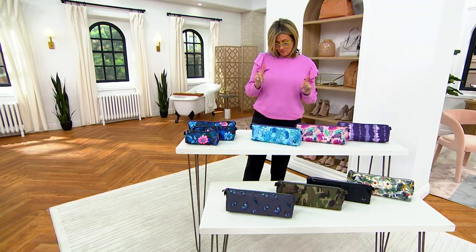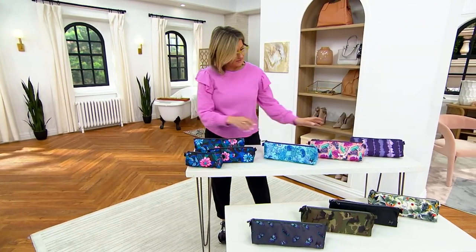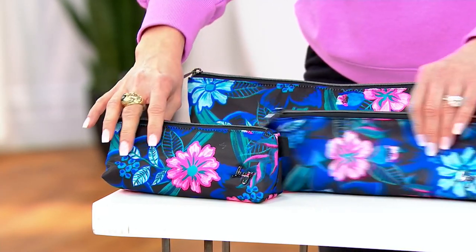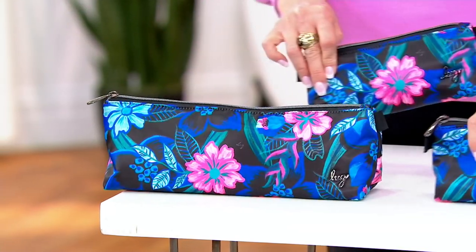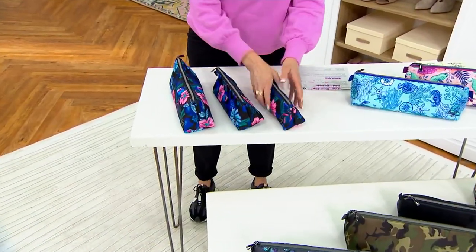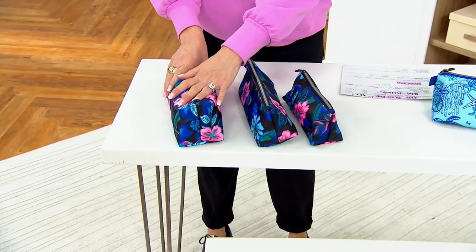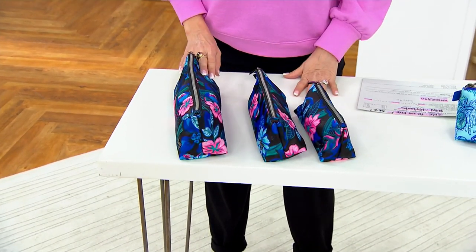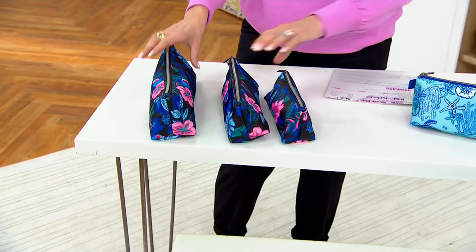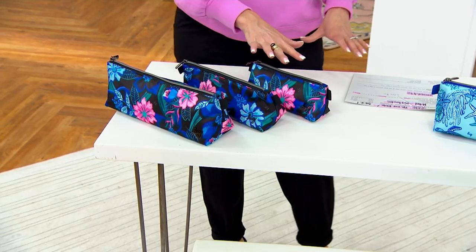These are organizers. The Schooner is a set of three organizers — they're triangular shaped. They're nice and long, so don't worry about fitting a flat iron or makeup brushes. You're getting the small, the medium, and the large. Full zip top closure. Millions of ways to use these. Brand spanking new for under 40 bucks — the set of three.